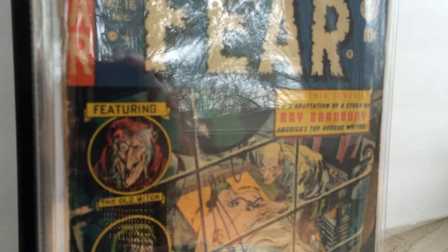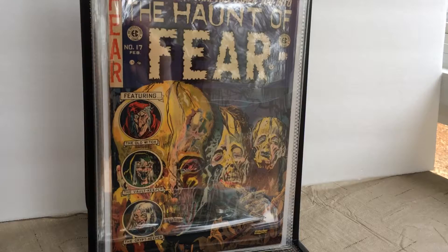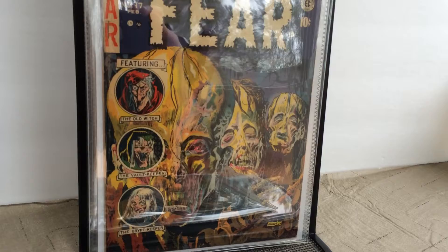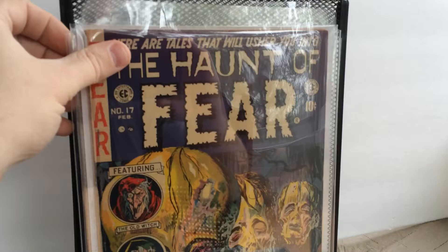My favorite comic book cover of all time — issue number 17 of The Haunt of Fear. Ghastly Graham Ingalls. Just a beautiful cover.